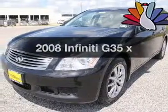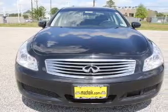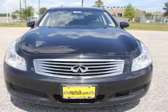Imagine yourself in this 2008 Infiniti G35. Travel the roads in style and comfort in this great vehicle.